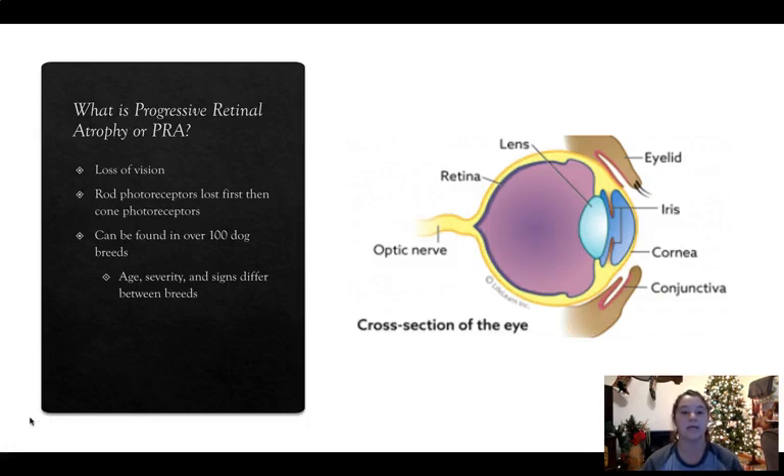So, what is progressive retinal atrophy? Most people call it PRA, so from this point on I will be referring to it as PRA. It's a very gradual loss of vision that happens over a couple of years. The issue with PRA is that the rod photoreceptors are lost first, and then the cone photoreceptors are lost, so these dogs do become fully blind.